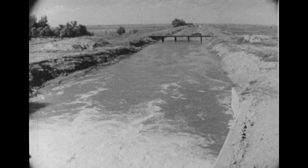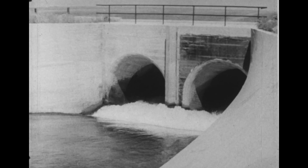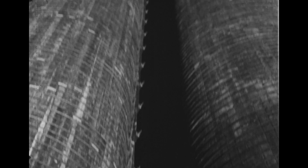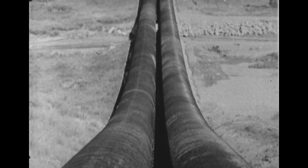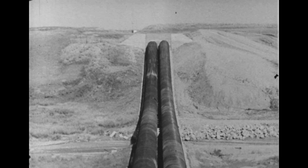Occasionally, where there is a deep ravine to cross, the water is led into the mouths of two great wooden tubes called an inverted siphon. The pressure of the water rushing down these tubes carries it up to rejoin the canal on the other side of the gully with a loss in height of only three feet.